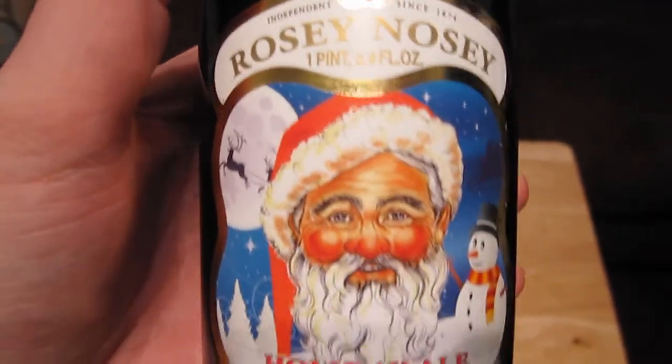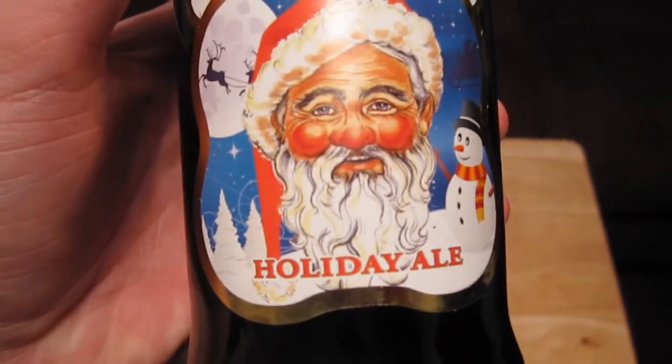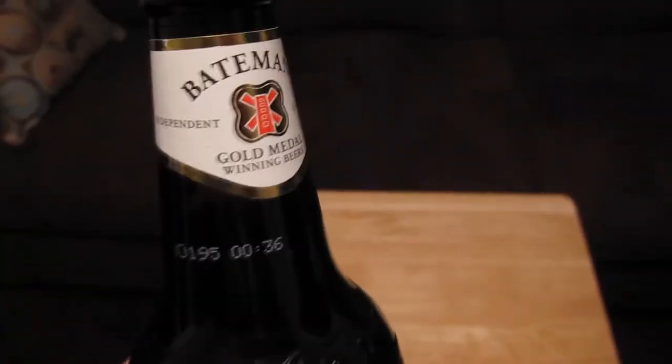Hey, welcome to another episode of Chad's Beer Reviews. Another Christmas-themed beer. This is a new beer to my beer store. It's from Bateman's out of England. It says Bateman's Rosy Nosey Holiday Ale, and there's a cartoon of Santa Claus and a snowman and reindeer. It says 'Independent since 1874.'